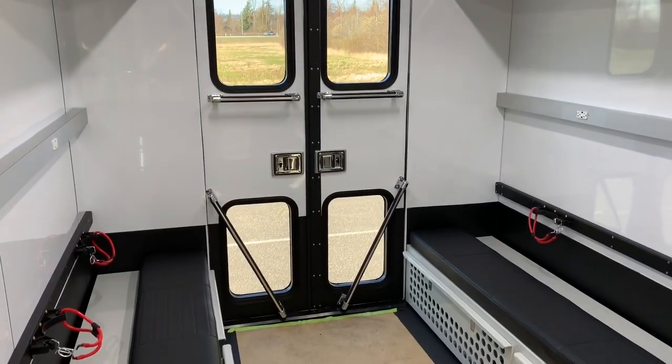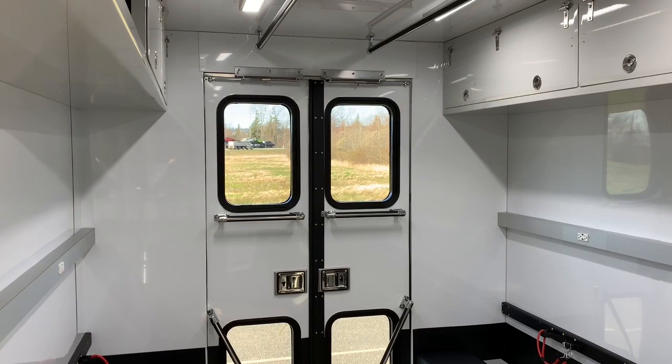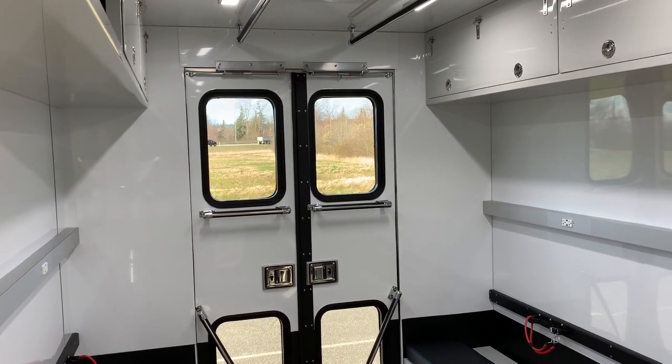Looking towards the rear door, you can see easy access both from the rear and the side of this truck.